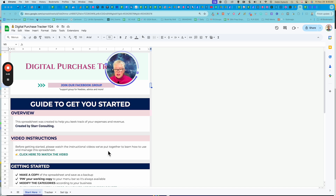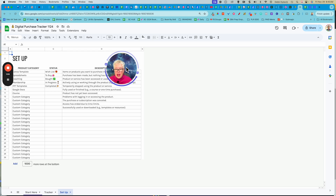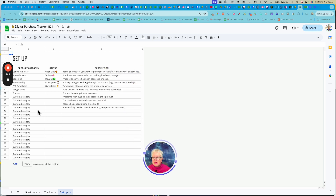The first page here is just the Get Started page. And then you'll see a tab at the bottom called Setup. When you click on that, this is where you just need to set up everything.